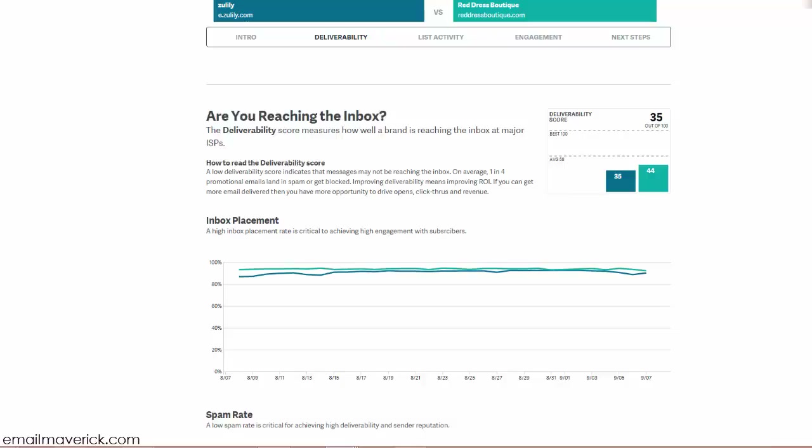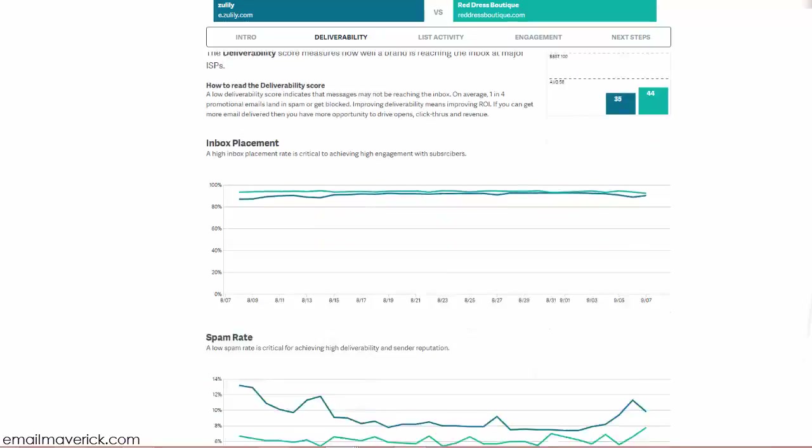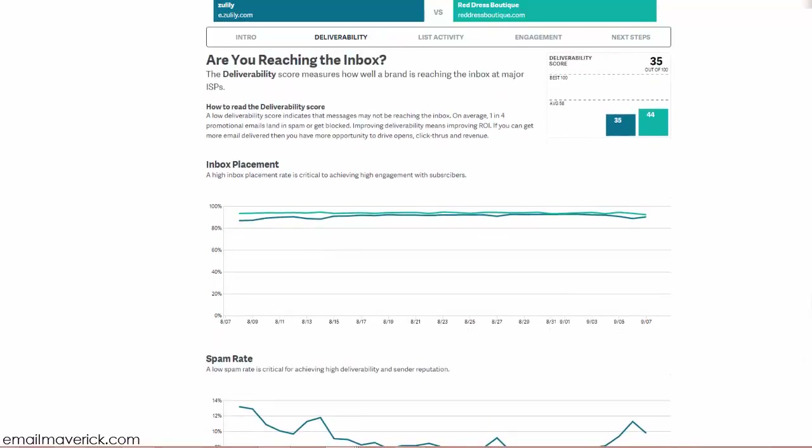Here we can see the deliverability score. The Red Dress Boutique is faring better than Zulily — 44 against 35. As an email marketing consultant, when I see this, the first things I ask are: how many recipients do you have and what is your hygiene like? These third-party tools are great because they get you thinking proactively rather than reactively in your email marketing campaigns.